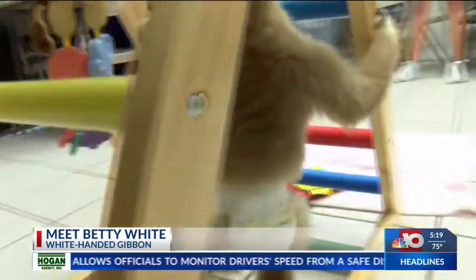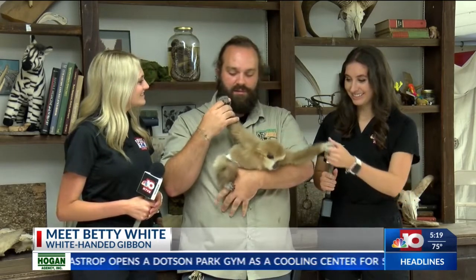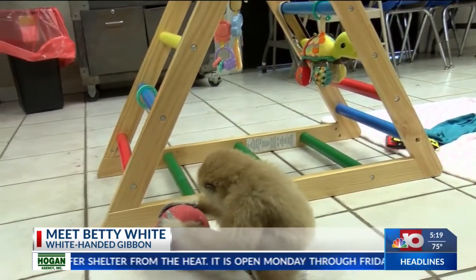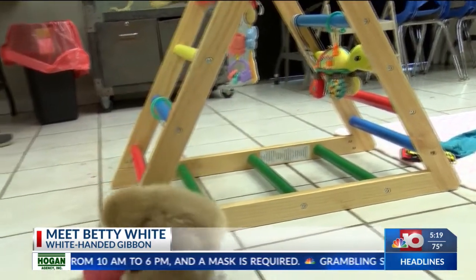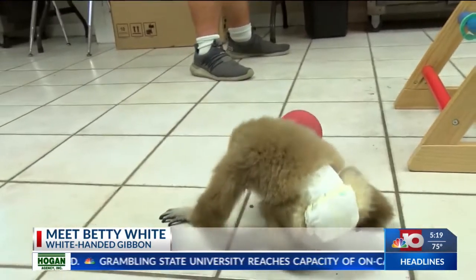These guys are pretty cool. They're very smart, and they're very sweet, and she looks very cuddly and soft on TV, but even with us hand-rearing her right now until she's ready to go on exhibit, I do want to emphasize the fact that they are actually not good for pets. They may look cute, and they are very intelligent, but they can be quite ornery whenever they don't get their way.